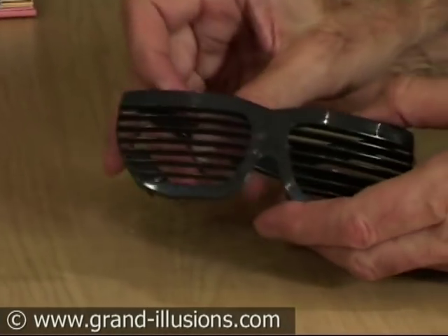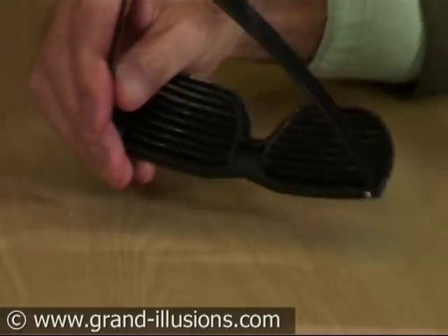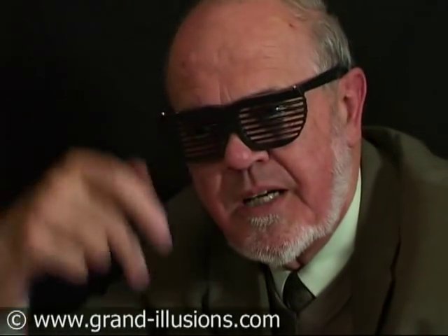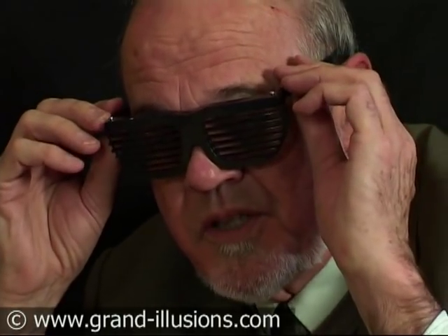Strange sunglasses without any lensing at all — they just have this blind effect. When you place them on your head you've got no vertical sun coming into your eyes, because you can't see anything above you, and your eyes are being shielded from the sunlight.